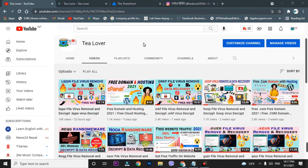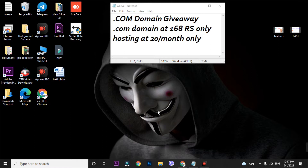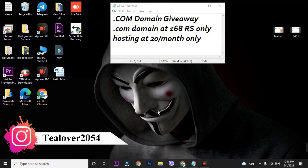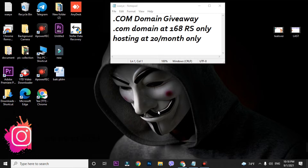I have a surprise for you — I am providing a dot com domain giveaway. To participate, just drop your Gmail in the comment section. I'll give five dot com domains to five lucky viewers, and I'll provide the results in a YouTube short after 24 hours.